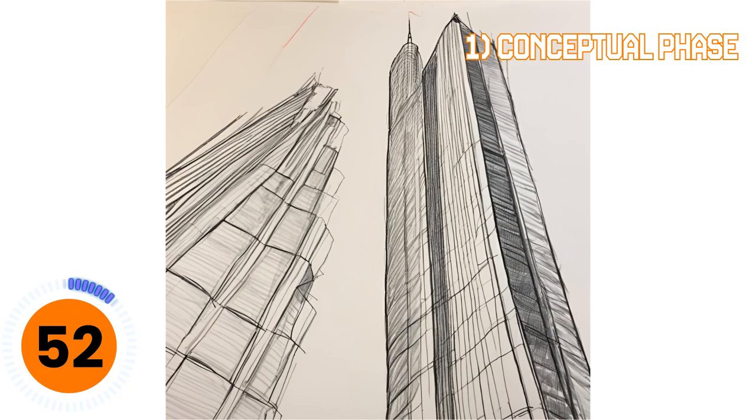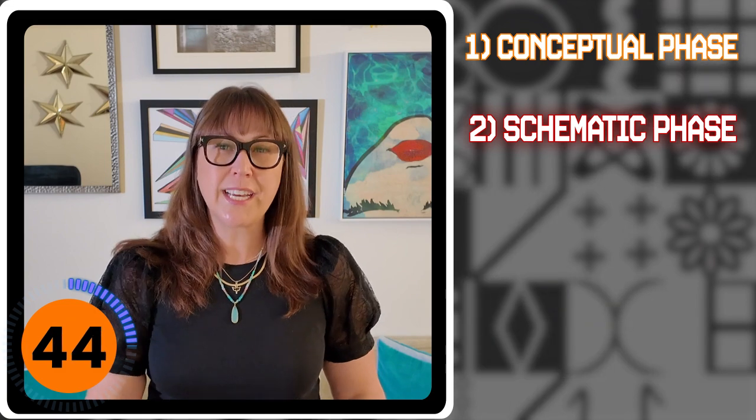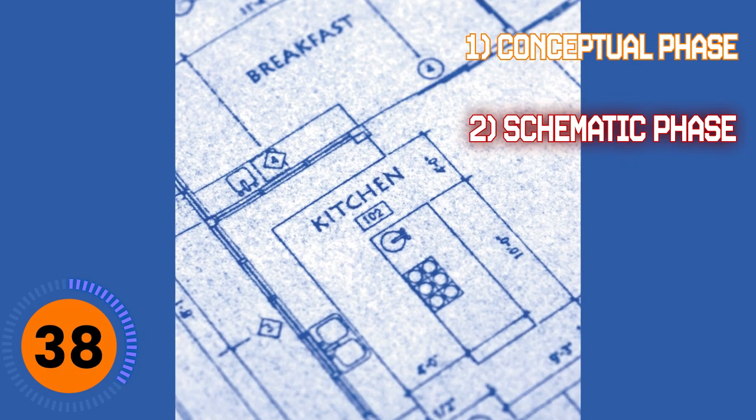Four steps. Here we go. The first step starts with an idea — this is where you do something called a napkin sketch, a very basic sketch of what you're thinking about doing with the space. The next step is where you get a little more into how you want to use the space, like where you're going to put a bathroom or maybe a store.